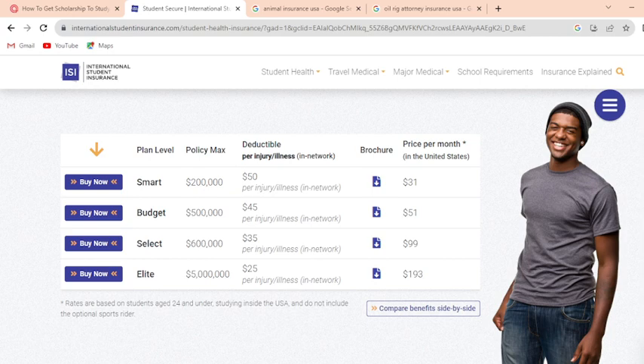The deductible per injury and illness across the plans are: $50, $45, $35, and $25 respectively. The price per month is $31, $51, $99, and $193 for each plan level.